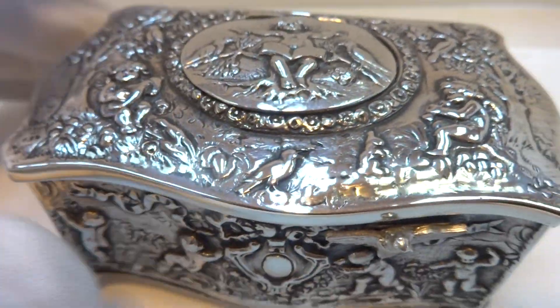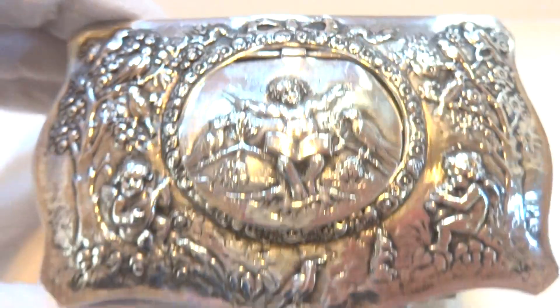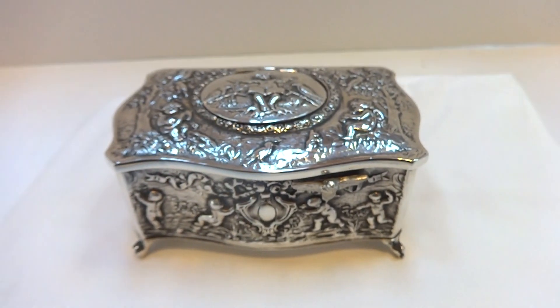It's a wonderful piece. So in summary, an antique solid sterling silver singing bird box crafted by Carl Griesbaum in the 1930s. Take care.